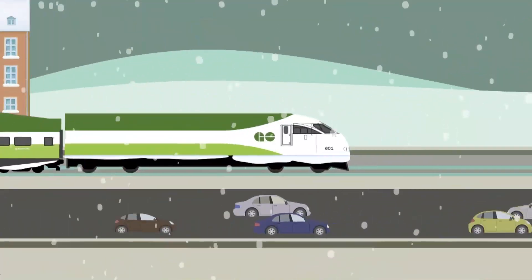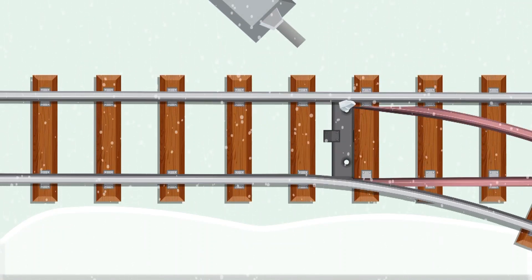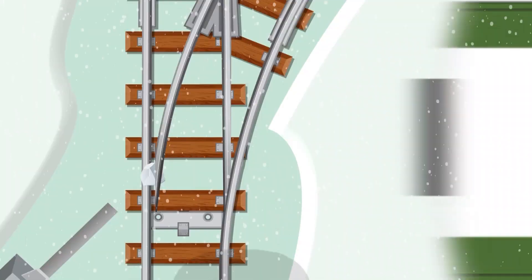In winter, ice and frozen rocks underneath trains can fall in between switches, which can sometimes cause problems. To help solve this problem, we've installed hot air blowers called switch heaters to melt fallen ice and snow and ensure the switches don't freeze solid.